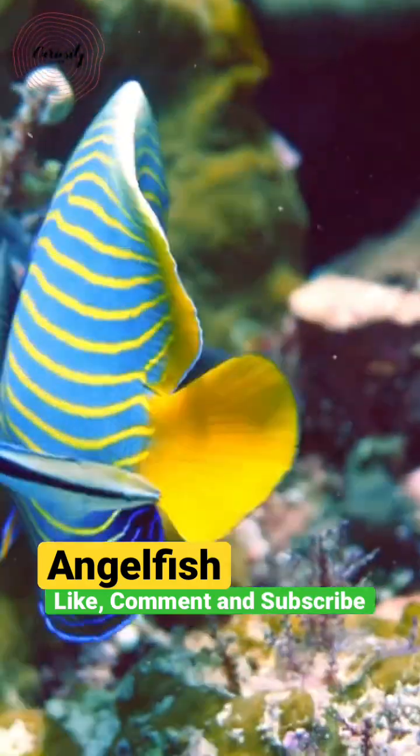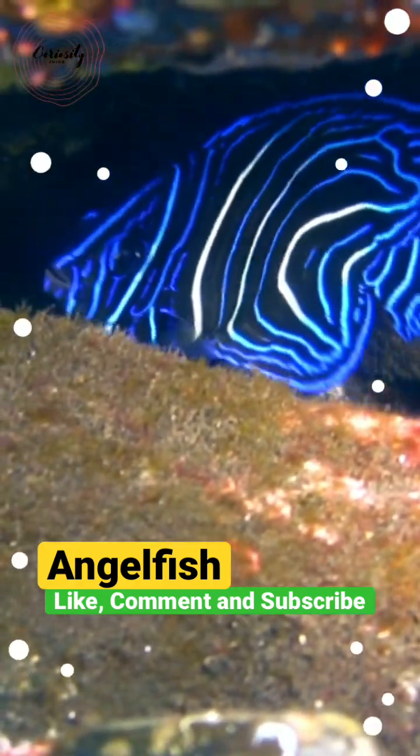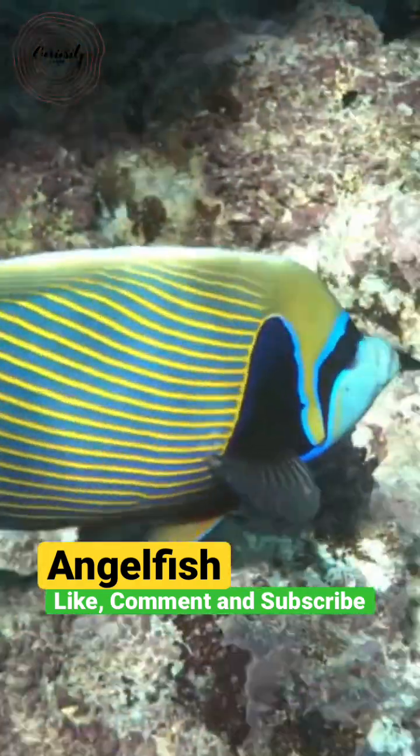An angelfish is a protogynous hermaphrodite. This implies that at some point in her life, a female transforms into a male.